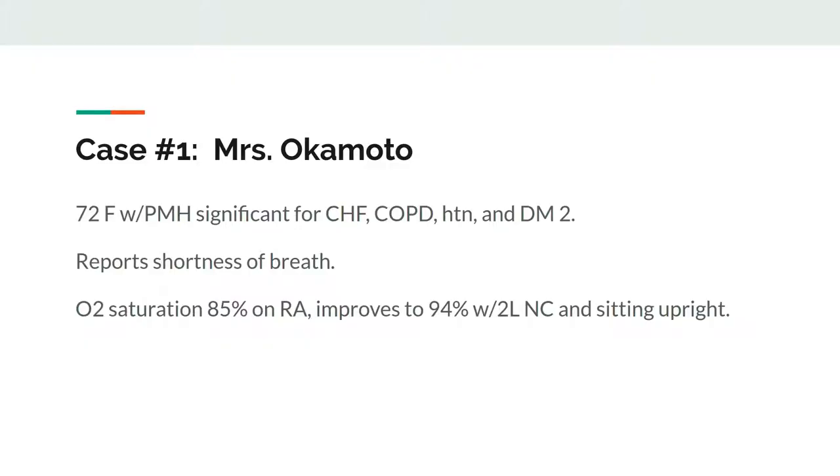Let's start off with a case. Mrs. Okamoto is a 72-year-old female with congestive heart failure, COPD, hypertension, and type 2 diabetes. At 2 a.m., she calls you for help because she's short of breath. Pulse ox says that her O2 saturation is 85% on room air, but this improves to 94% after you sit her up in bed and give her 2 liters of nasal cannula.